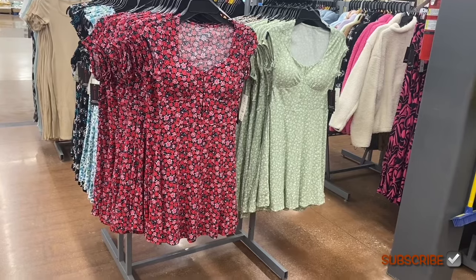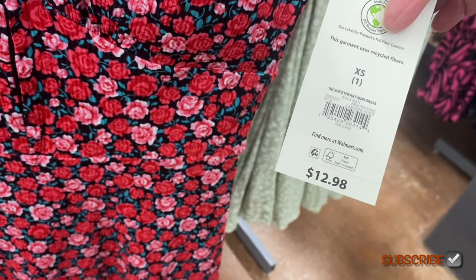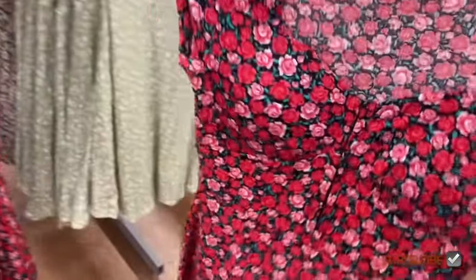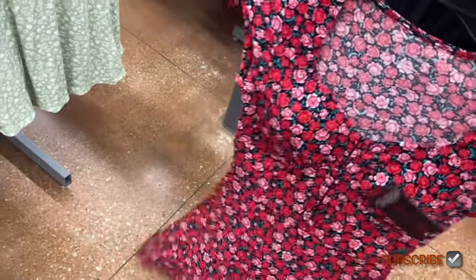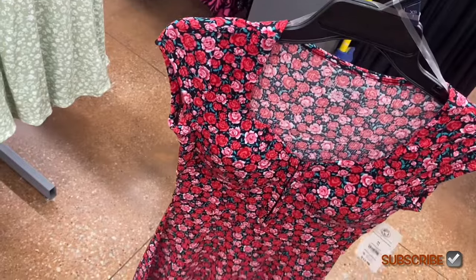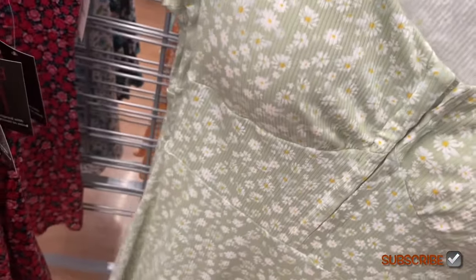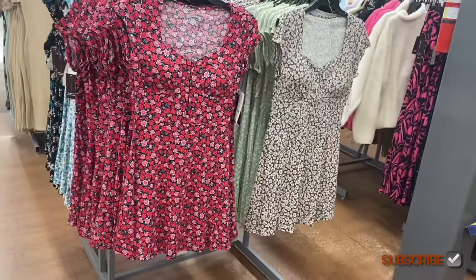There are all kinds of new dresses — ones behind me and on the other side too! These are cute — they remind me of last year's but better. It's the No Boundaries Sweetheart Mini Dress for $12.98. It's fitted with some swing at the bottom, closes at the top, and has padding and cap sleeves. There's a ribbed floral print version too, and a pretty green floral one.